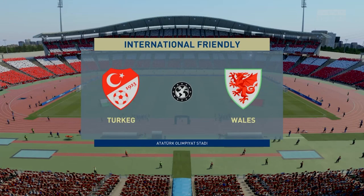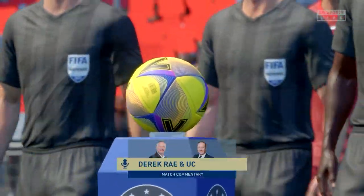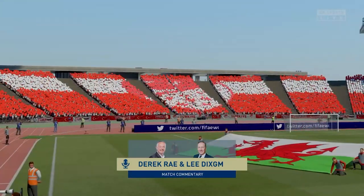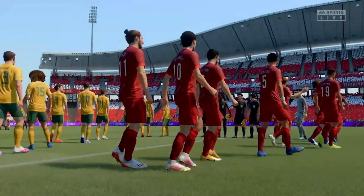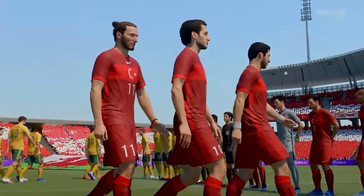Hello and welcome to the western outskirts of Turkey's largest city, Istanbul. The venue, the Ataturk Olympic Stadium. I'm Derek Ray, joined in the commentary position by Lee Dixon, and getting ready for a potentially thrilling contest. It's Turkey versus Wales. Well, I'm excited about this one. Great atmosphere in here, everybody looking forward to this game, especially me and you.